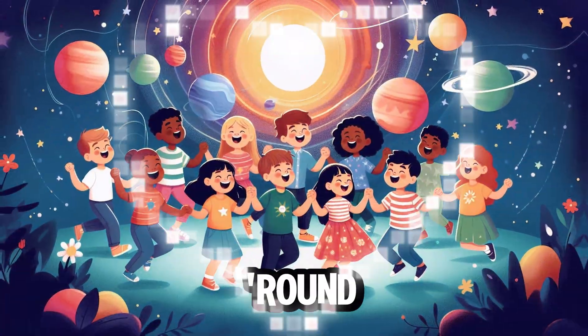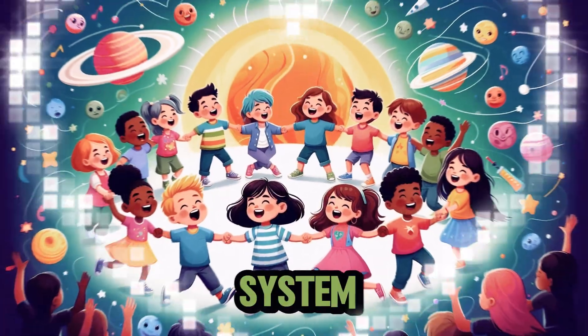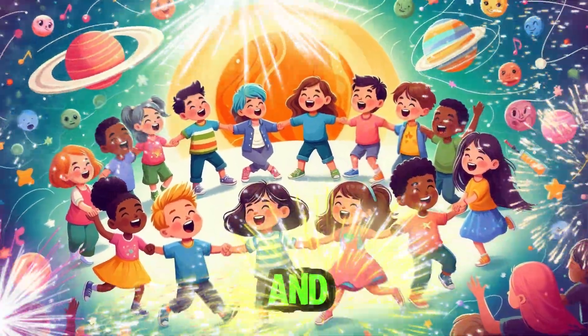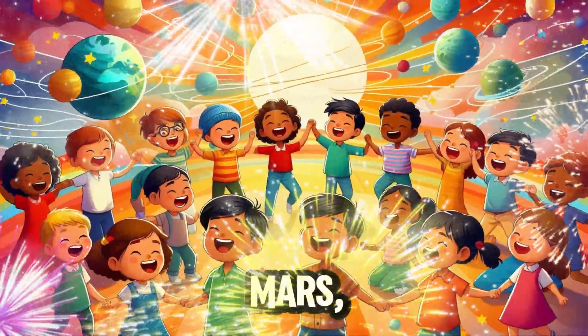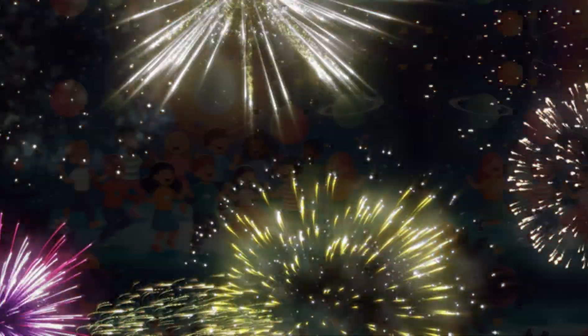Planets, planets, spinning round. In the solar system, they can be found. Mercury, Venus, Earth and Mars. Jupiter's day, and Saturn has stars. Mercury, Venus, Earth and Mars.